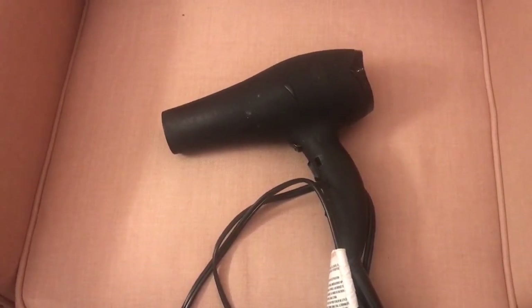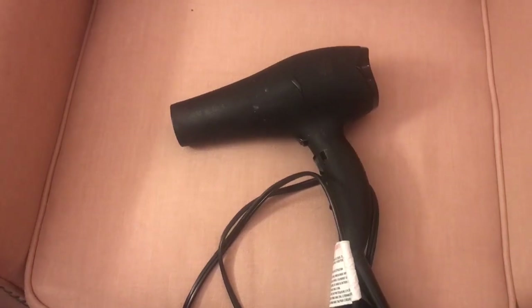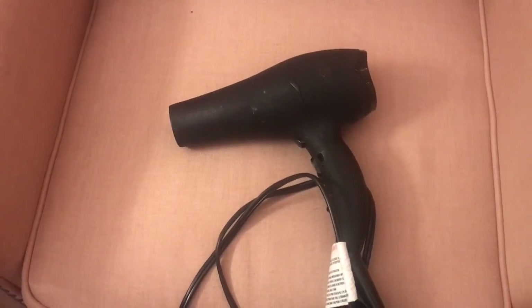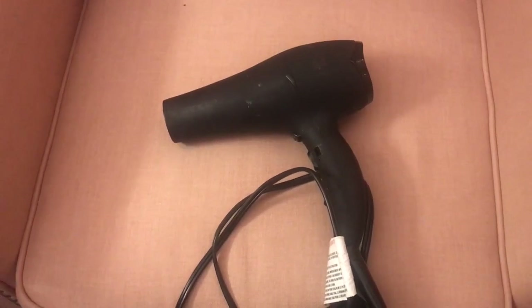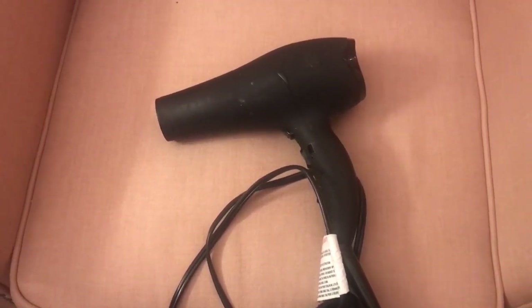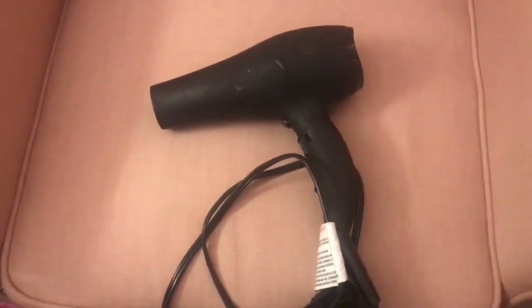This blow dryer also comes in blue — I have it in the black style. It's lightweight, it cuts down your hair drying time, and if you're looking for something that's just going to leave your hair silky and smooth, this is something you should definitely use in your hair routine.